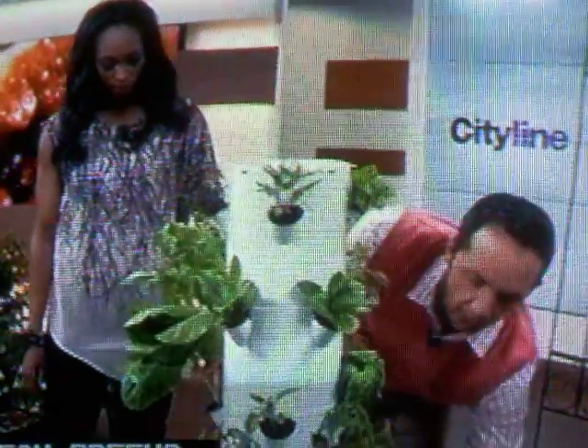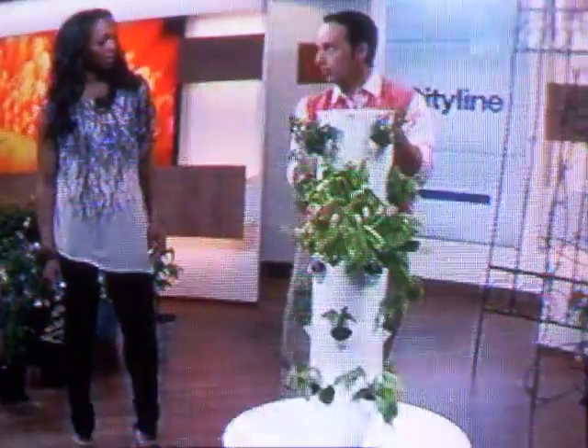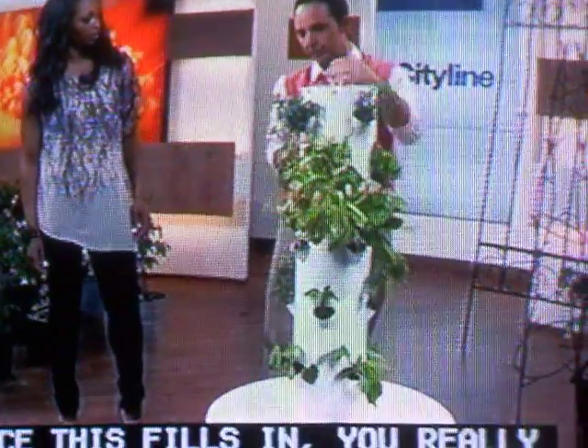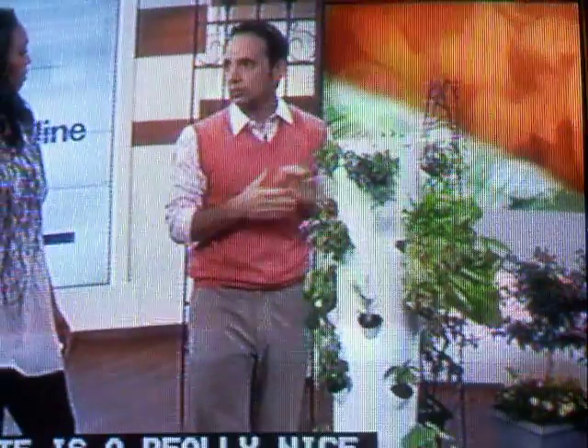You would see here — I'm just going to flip it around — the oregano that's here would trail over. Your greens are starting to trail. Once this fills in, you really don't see much of the white that's there. White's a really nice reflective light, and the reason why they're using white as well is it keeps the root systems cool. So really, it's totally maintenance-free and easy. It takes about 20 minutes to assemble. It's about a $500 cost. It's the first time it's ever been shown on Canadian television.